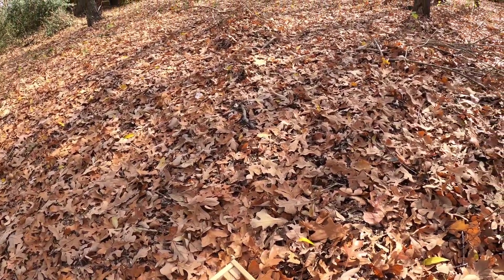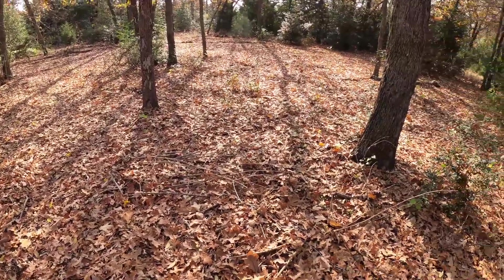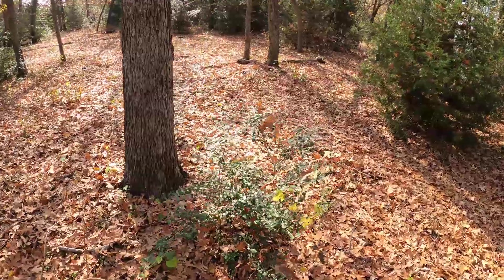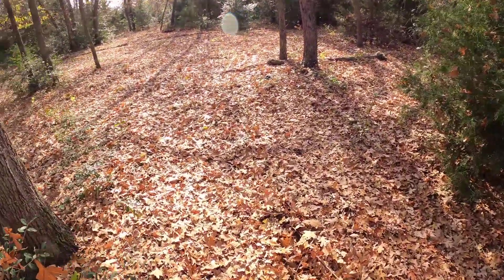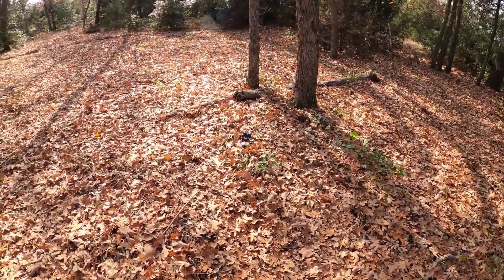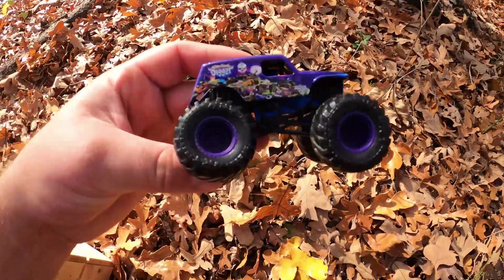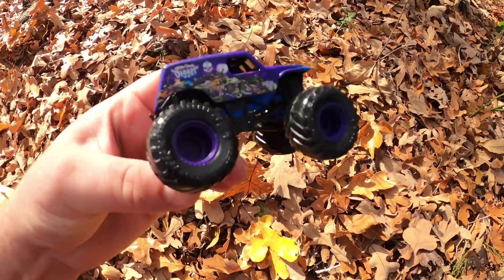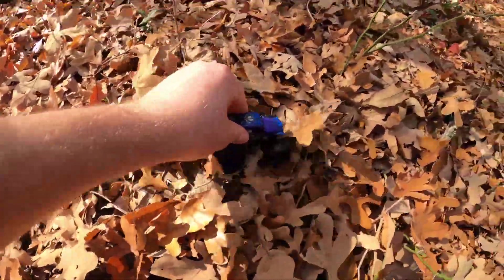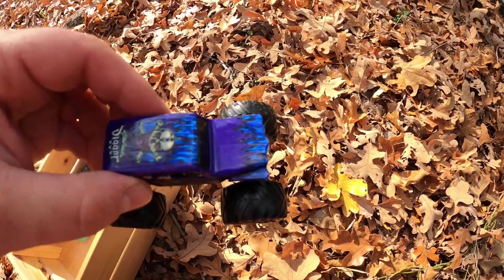Get in the bin, Tiger Shark. Let's see if we can find some more monster trucks. Do you see any? Whoa, there's one right here. Which one's this one? It's Son of a Digger. That's a cool one. I love this purple color and the blue flames. Get in the bin, Son of a Digger.